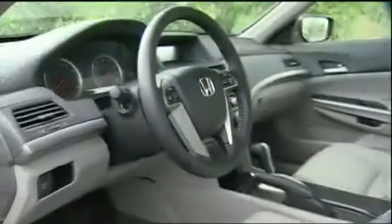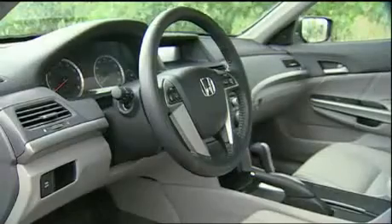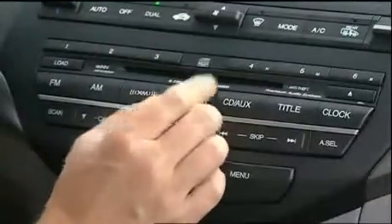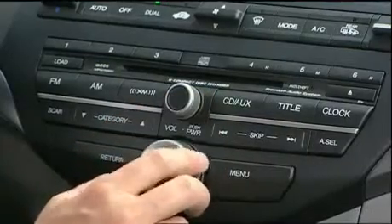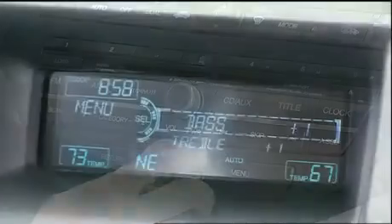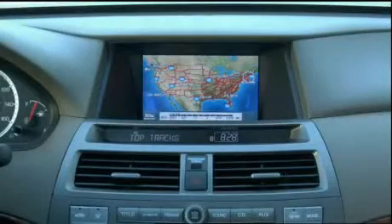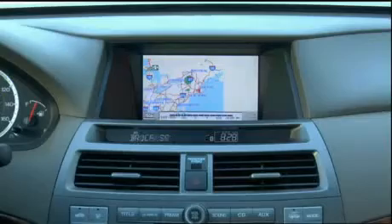Interior styling is clearly an evolution, but with far more flair. The dash sweeps up and away for an expansive feel. Trim is bolder and brighter, dipping for an artistic center stack that still features large controls and a display screen. EX trim includes Honda's first dial controller that ties multiple functions to the display — one Euro trait we could do without. A 160-watt stereo is standard, with upgrades including a 270-watt unit and voice-prompted navigation with Bluetooth.